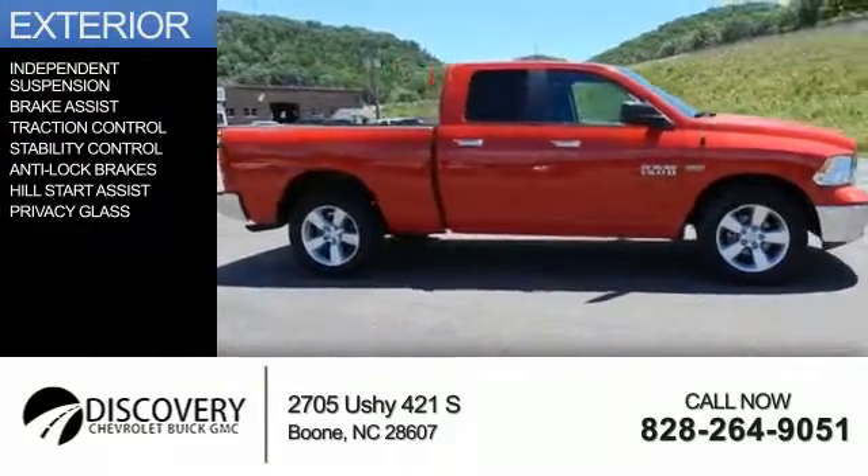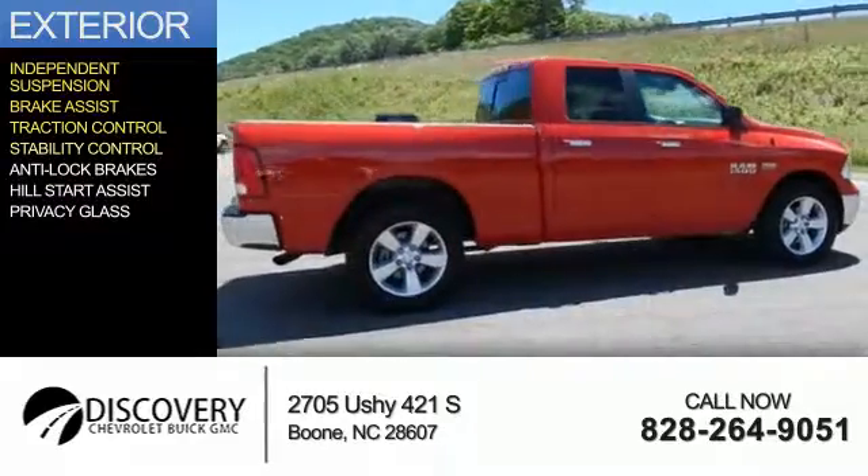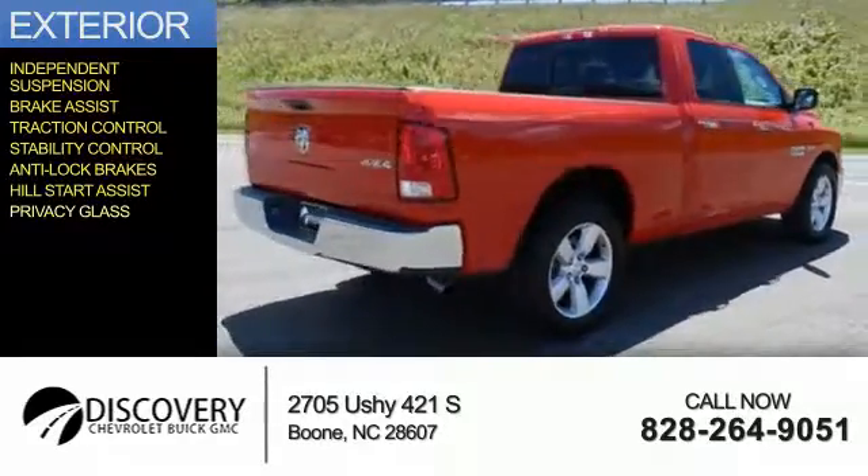The features include independent suspension, brake assist, traction control, stability control, anti-lock brakes, hill start assist, and privacy glass.